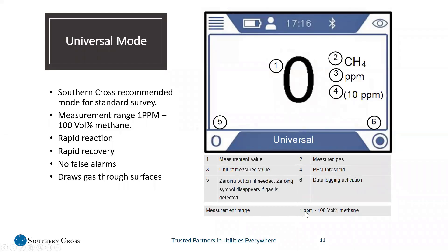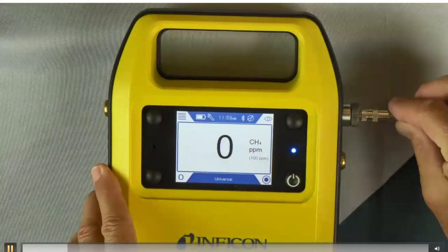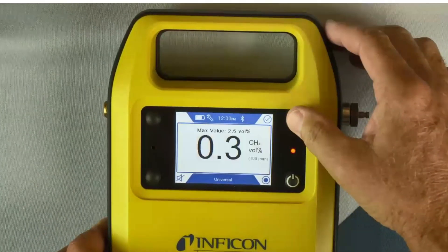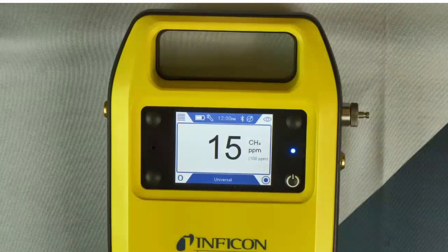The measurement range is 1 PPM all the way through 100% volume methane. The pump is so strong it will draw gas through concrete, through asphalt, and very hard dirt surfaces. Here's a quick video of what universal mode looks like live. We connect some gas — using 2.5% methane here — and you can see how it quickly goes back down to zero. The response is very fast, and the recovery is very fast.